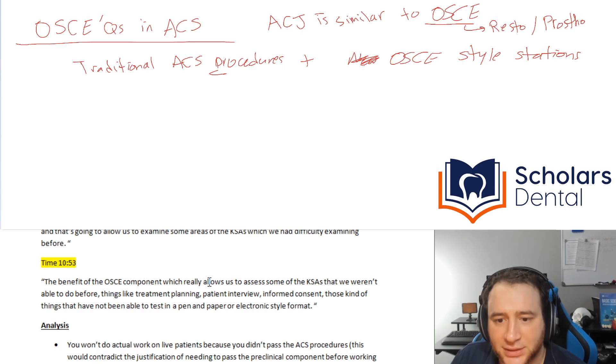The benefit is to allow assessment of things they weren't able to do before — therefore things like treatment planning, patient interview, and informed consent. That's where things kind of surprise me, because OSCE doesn't specifically have this kind of content.